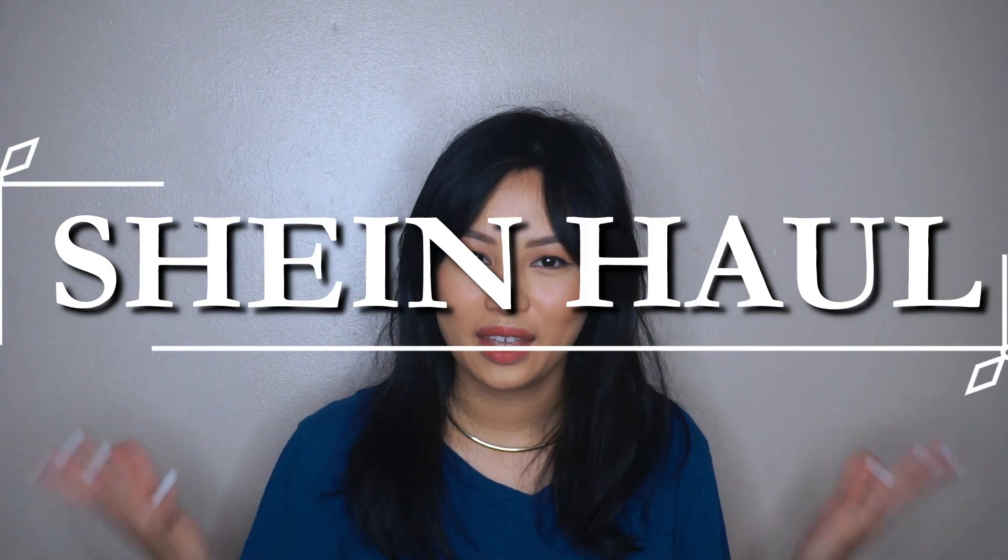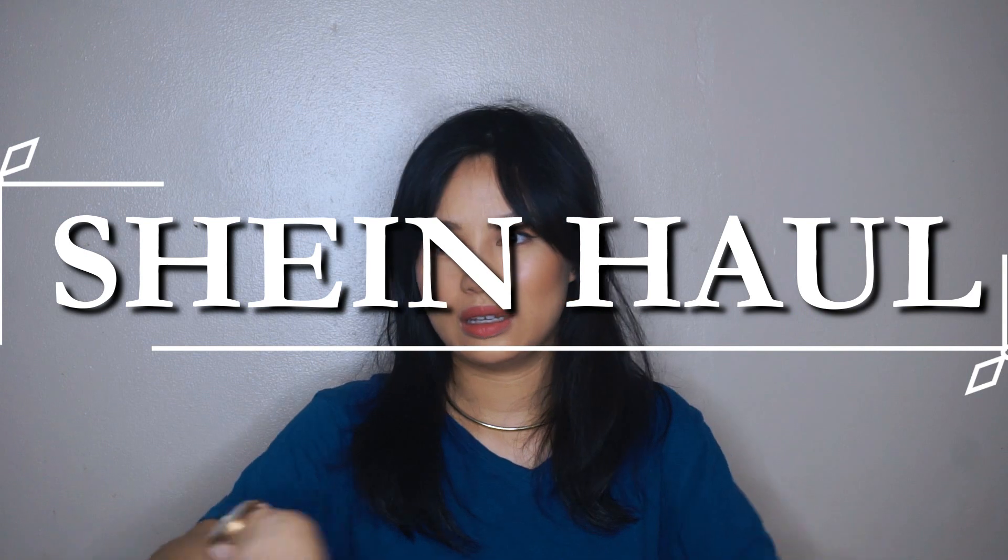Hey guys, welcome back to my channel. My name is Shia, and today I have a surprise for you. I'm doing a Shein haul — the 2020 version, including spring and summer, it's a mix in there.